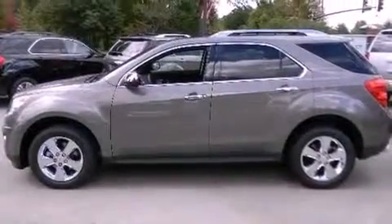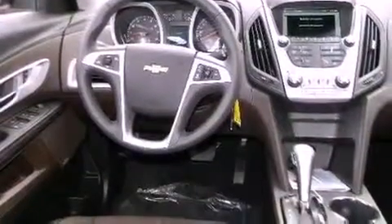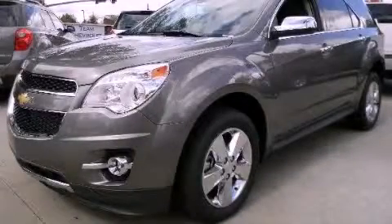Additional features include stylish 17-inch alloy wheels, an illuminated driver's side vanity mirror, a low-tire pressure indicator, air conditioning with automatic climate control, and an anti-theft protection system. Please call us today for more information on this great vehicle.